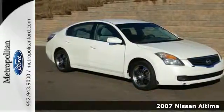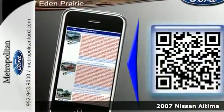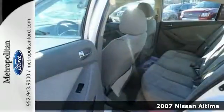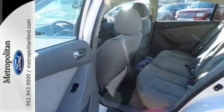This 2007 Nissan Ultima is the leader in its class. With a 5-star crash test rating, fun to drive performance, and a roomy interior, you've got the perfect car.